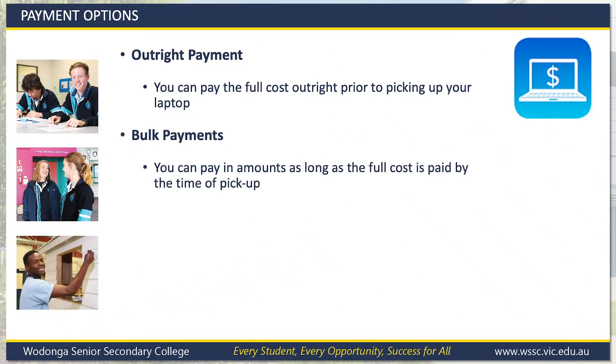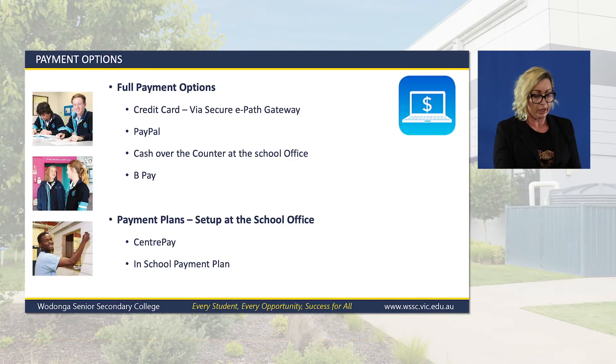Laptop payments can be made outright prior to picking up your laptop, or in bulk amounts as long as it's paid for at the time of pick-up. Payments for the total value of the laptops can also be paid via ePath or PayPal — please click the link to make your payments, which will go to a secure site where you will be able to enter your credit card details.